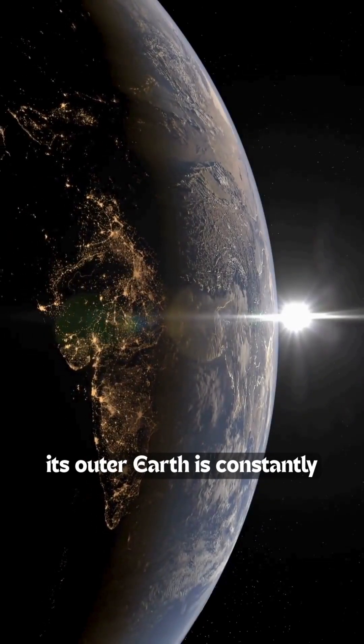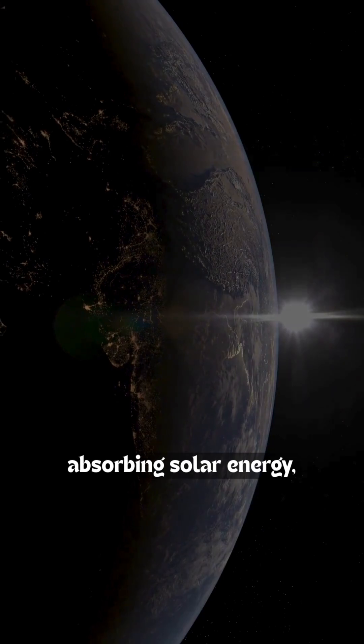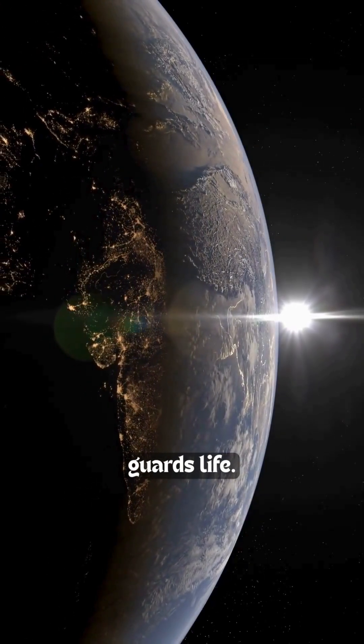So while Earth looks solid and calm from space, its outer layer is constantly shifting — leaking atoms, absorbing solar energy, and forming an invisible bubble that quietly guards life.